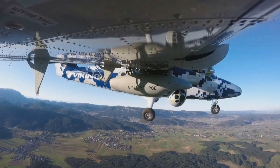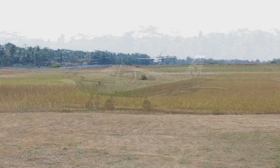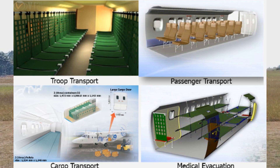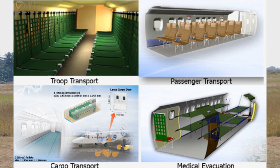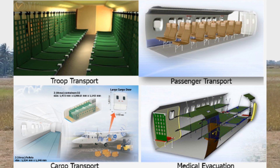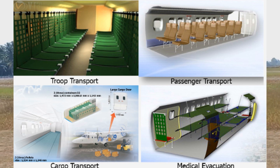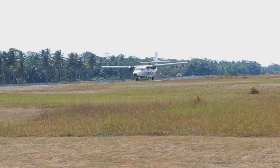The Twin Otter is extremely versatile, offering optional operational capabilities such as commercial operations, industrial support, essential services, special missions, private or recreational use such as skydiving, cargo transport, and seaplane operations. The N219 also offers very versatile capabilities — in addition to passenger transport, it can be configured for troop transport, medical evacuation, cargo transportation, surveillance, and search and rescue.